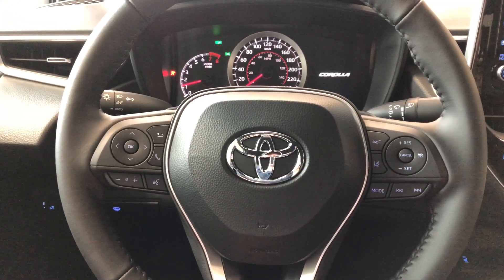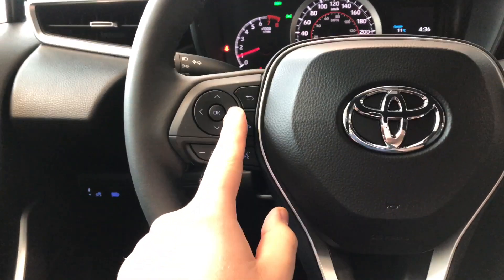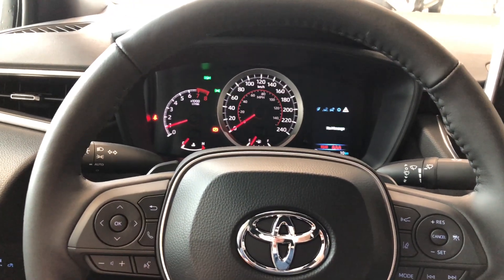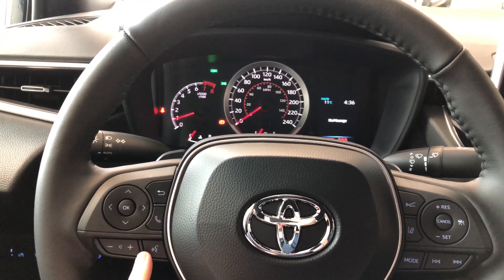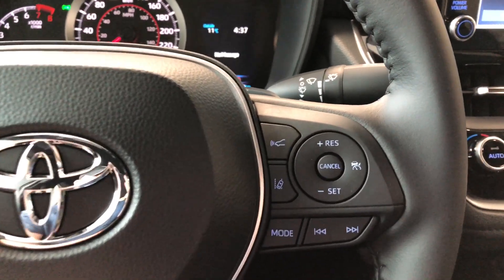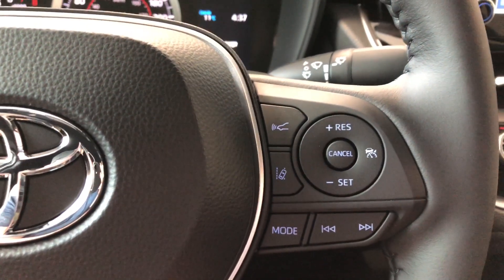As always, let's take a look at the steering wheel features. On the left side you have a cluster which allows you to cycle through your multi-information display. You'll also find your hands-free calling, voice recognition system, and your volume buttons. On the right side you have two of the Safety Sense buttons with dynamic radar cruise control and lane departure alert, and you have your cruise control speed settings in this little circle here.